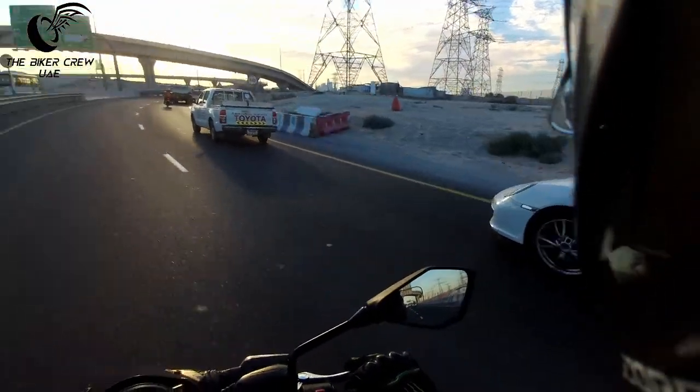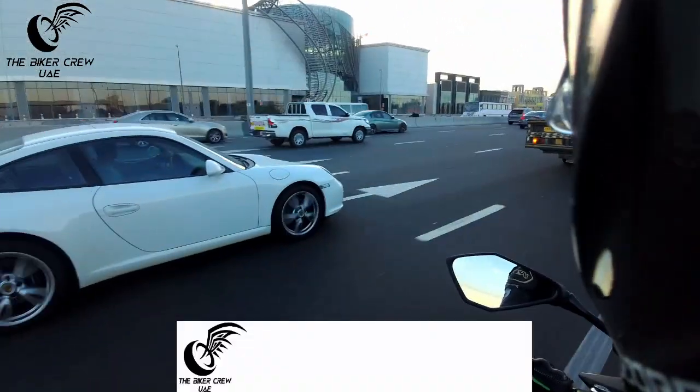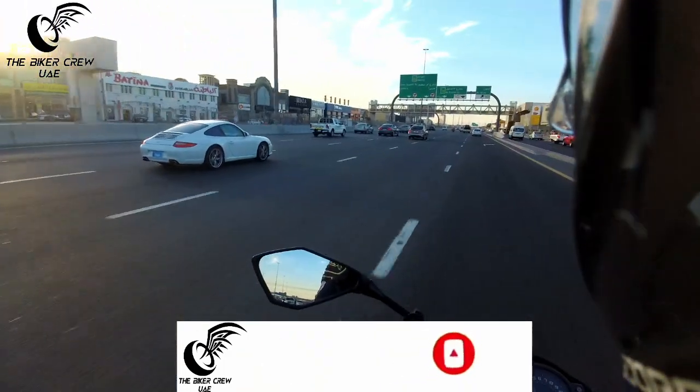It does look pretty nice actually. A Porsche 911 in white. What do you think folks — is white a good color? Where would you rather have a 911 in?